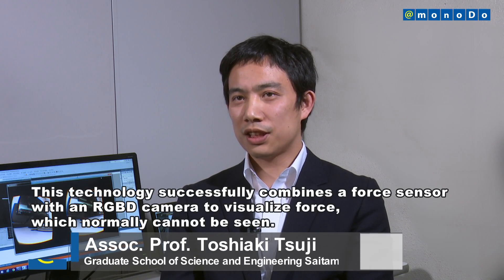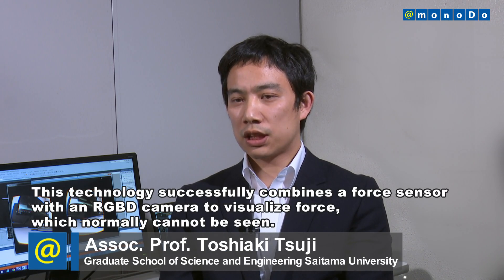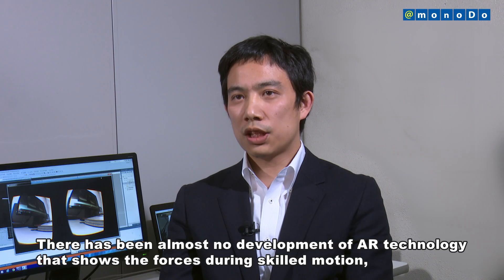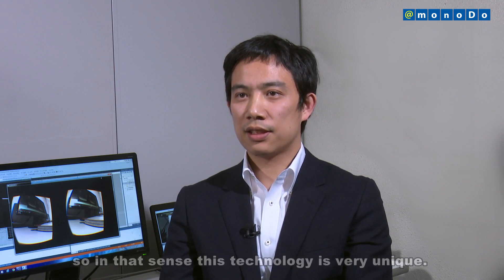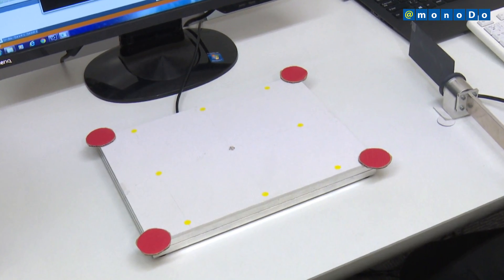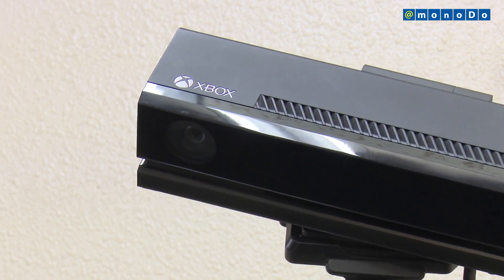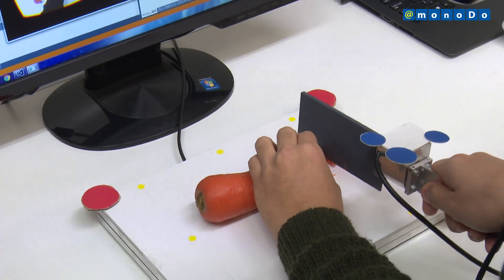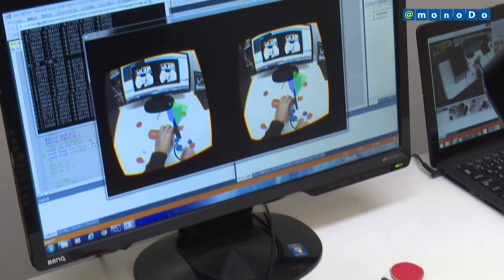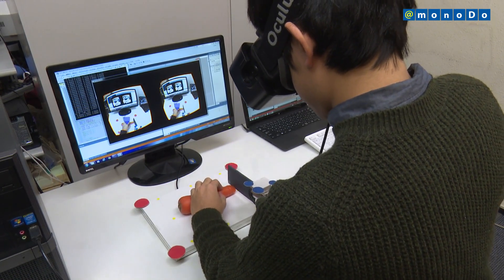This technology uses a force detection sensor, RGBD camera, and AR goggles to visualize the small changes in force that occur during the everyday activity of cooking, which are difficult to sense, in order to visually communicate this change to users.